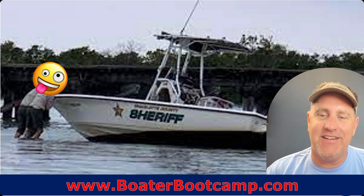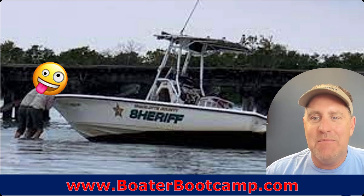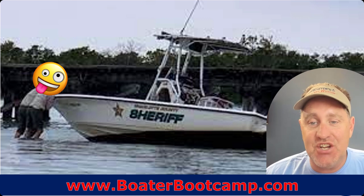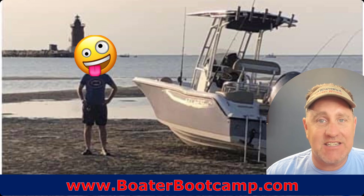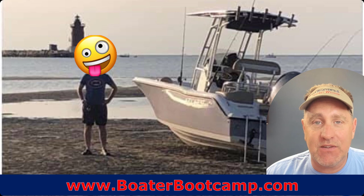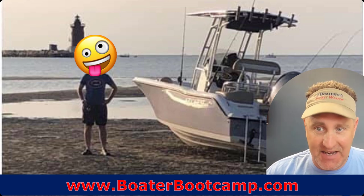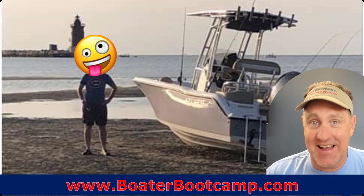Number one: running aground. As the sheriff, you don't want that to be you — this guy got a lot of hell when he got back. You've got to watch out for depths with the changing tides. Running aground is all too easy to do. Next is not paying attention to the tides — not knowing that in this spot you may be perfectly deep enough to hang out at the sandbar, but two hours later you could be high and dry. And then you just have to wait; there's not much you can do.